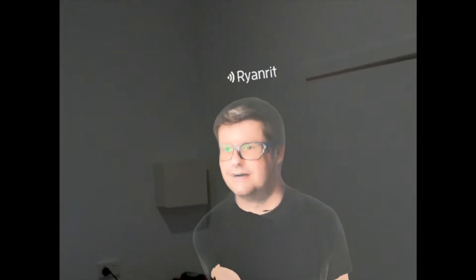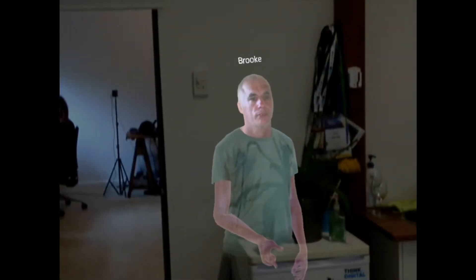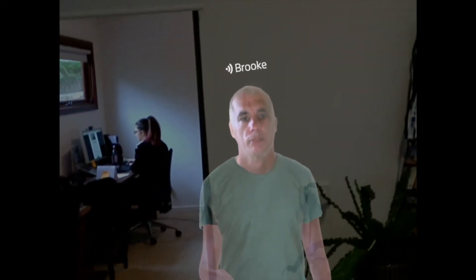Ryan, what are you wearing? It's a Magic Leap. Fantastic. Brooke? A Magic Leap.